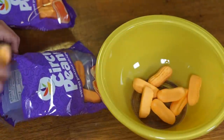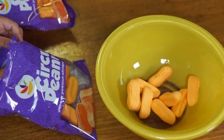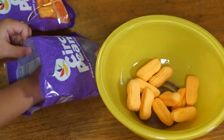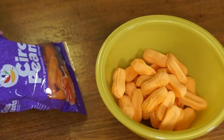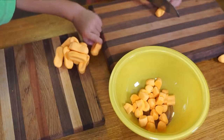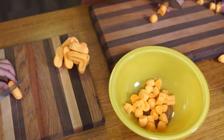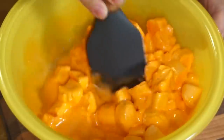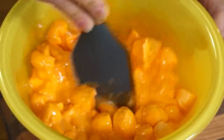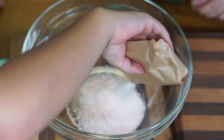So get some helpers into the kitchen and count out 32 circus peanuts. Chop them up — that is so satisfying. To your chopped up circus peanuts, you're going to add a quarter cup of hot water and you're going to microwave in one-minute intervals, stirring in between to make sure that the circus peanuts are completely melted.